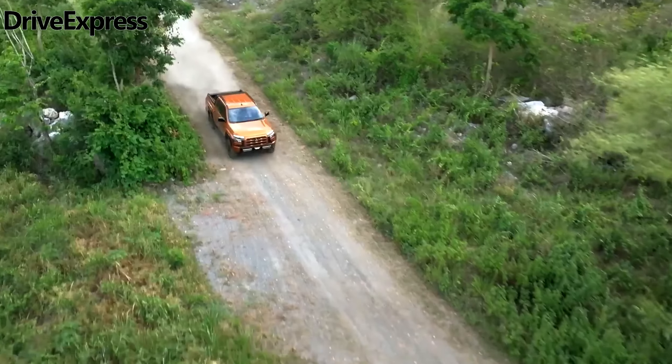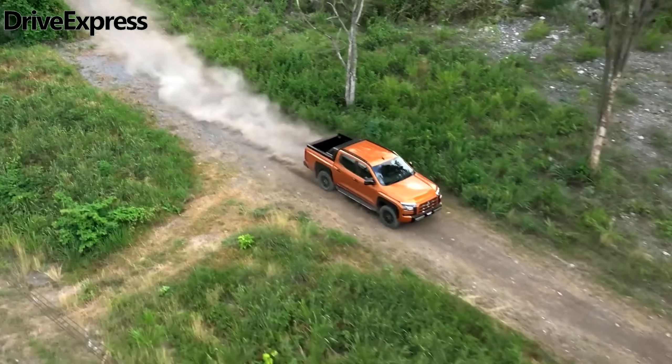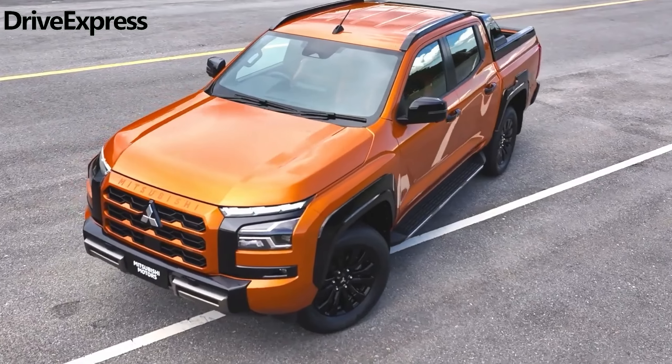Hello everyone! Welcome back to our channel! Today we will talk about the new Mitsubishi Triton 2024.